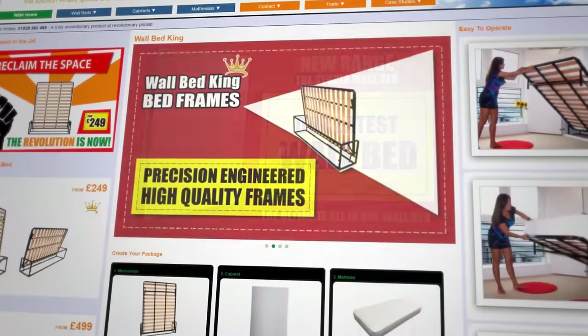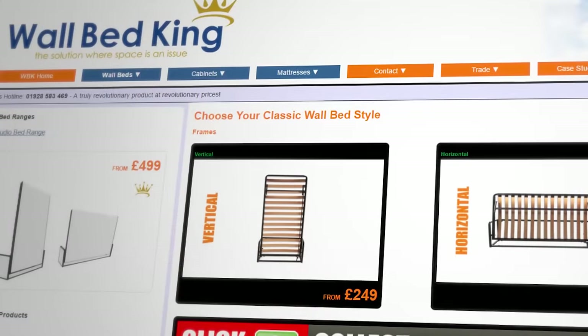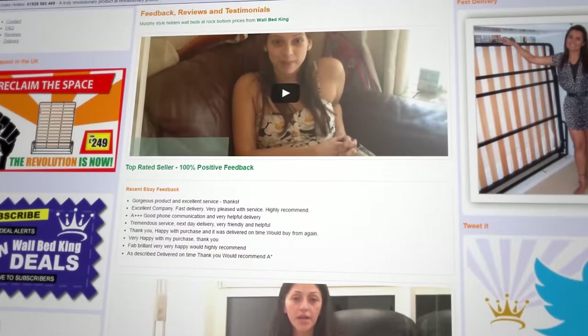Visit our website to view the entire range of beds and furniture, read our glowing customer reviews, and get ready to reclaim the space in your home with a wall bed from The Wallbed King.